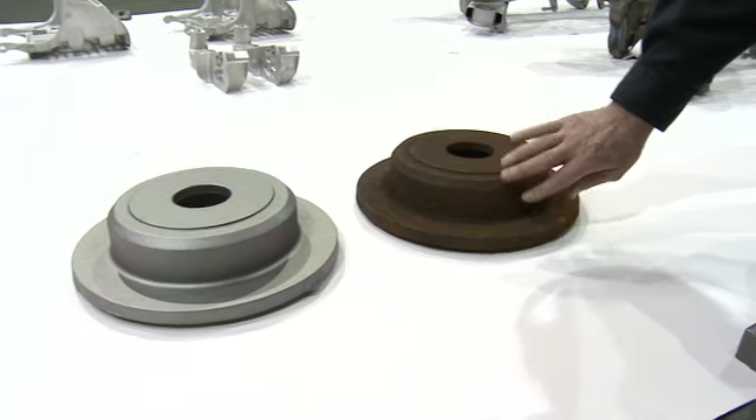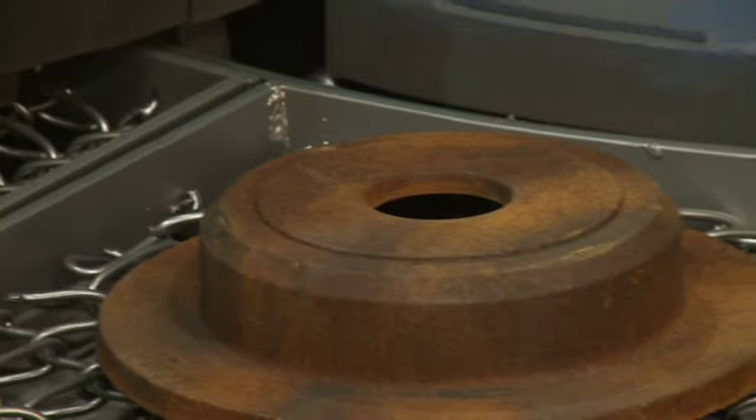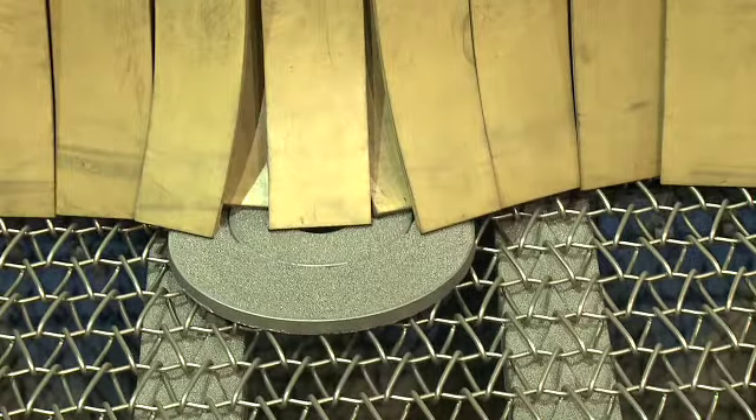A customer will throw us a problem and ask us if we can find a solution to it. When a customer brings a part in here, we will fixture it up to accommodate the certain machine. Certain parts have some articulation that we have to fixture the part in a certain orientation for it to clean. We do all of our own fixturing, so when the customer comes in and if he wants something changed, we change it on the spot.